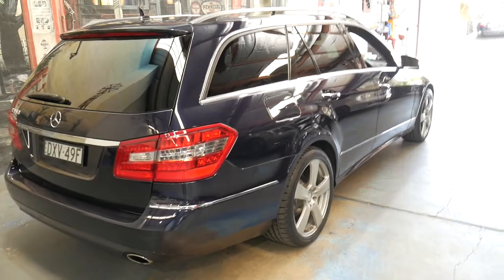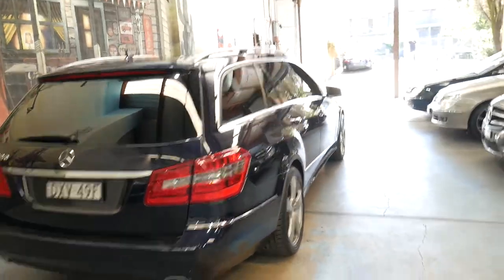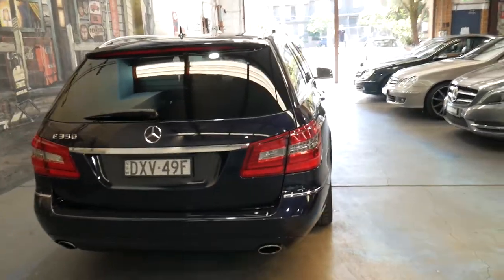So obviously it's got black leather interior. The colour is called tanzanite blue, which is also very rare.